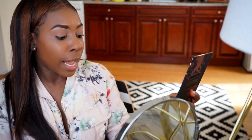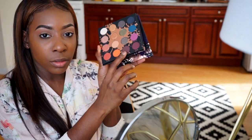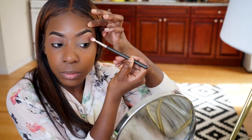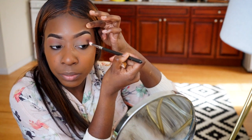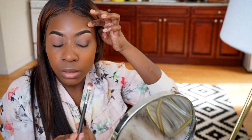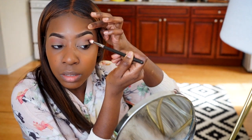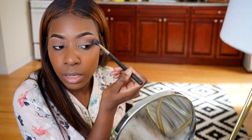I'm going to go into the shade Played Out, which is a brown shade, and put that into the crease. Then I'll take my transition color again and make sure everything is blending the right way.